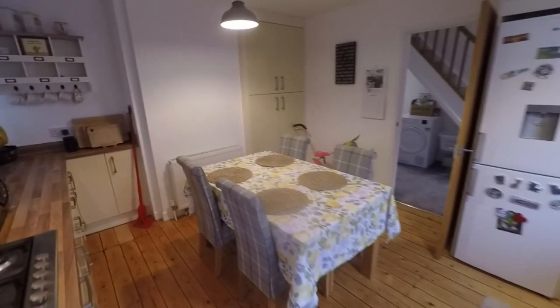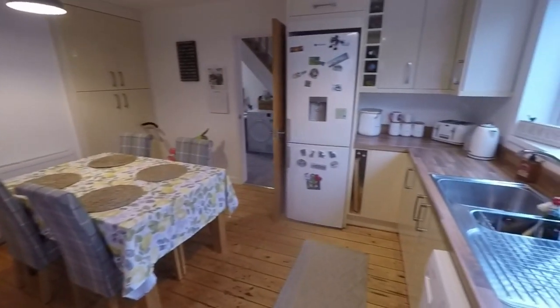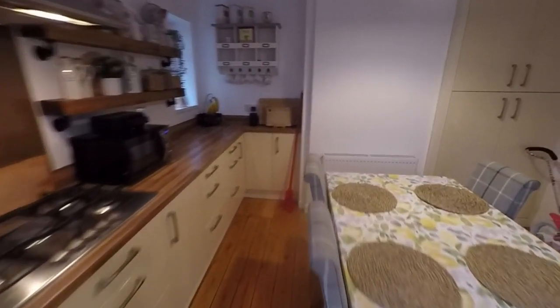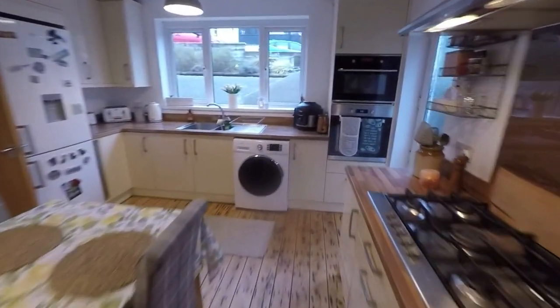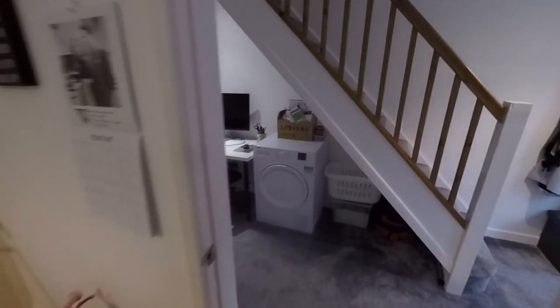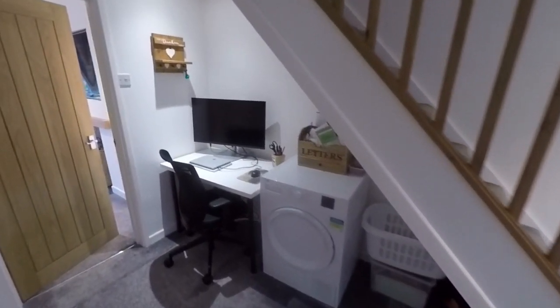A nice spacious family room here with a large fitted kitchen. There's side access out onto the front and rear garden, and of course plenty of space to house a dining table and chairs. So it's a nice sized family room. That is the kitchen.